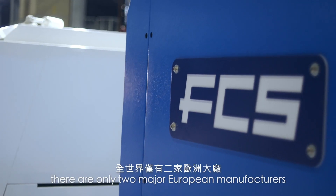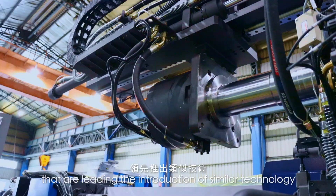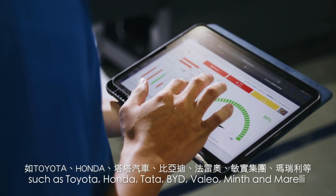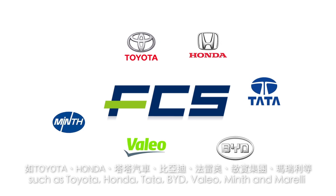In the world, there are only two major European manufacturers leading the introduction of similar technology. FCS's customers include many famous brands, such as Toyota, Honda, Tata, BYD, Vallejo, Minf, and Morelli.